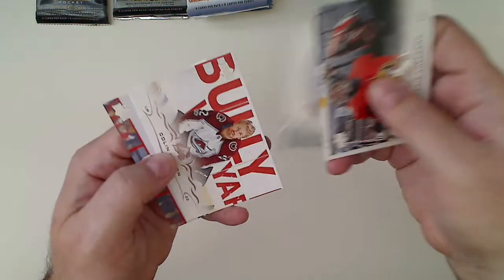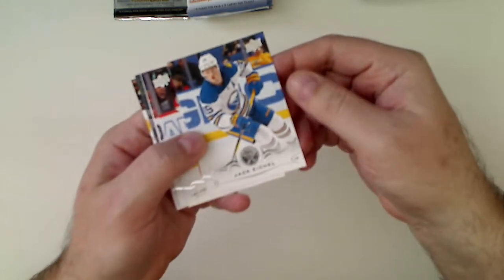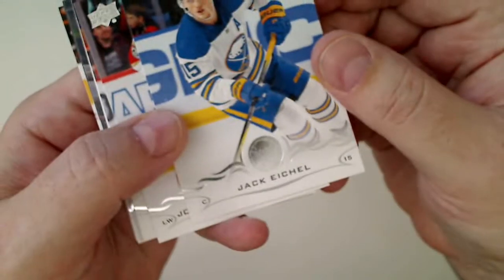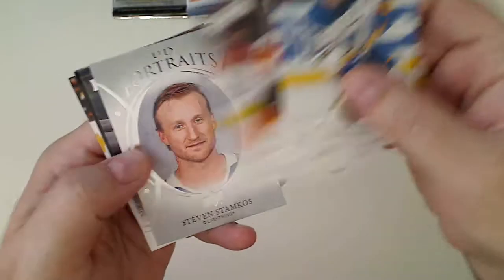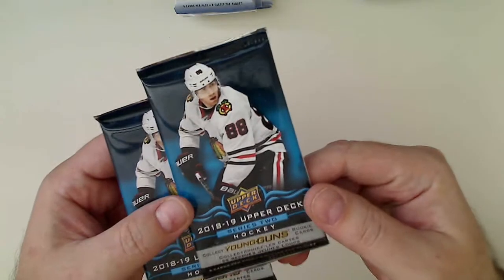Let's see with this eight-card 18-19 Series 1 — hopefully we get a young gun. Start off with Eichel. Portrait of Stamkos — when you get an insert, you're not getting a young gun. So that's the end of 18-19 Series 1.